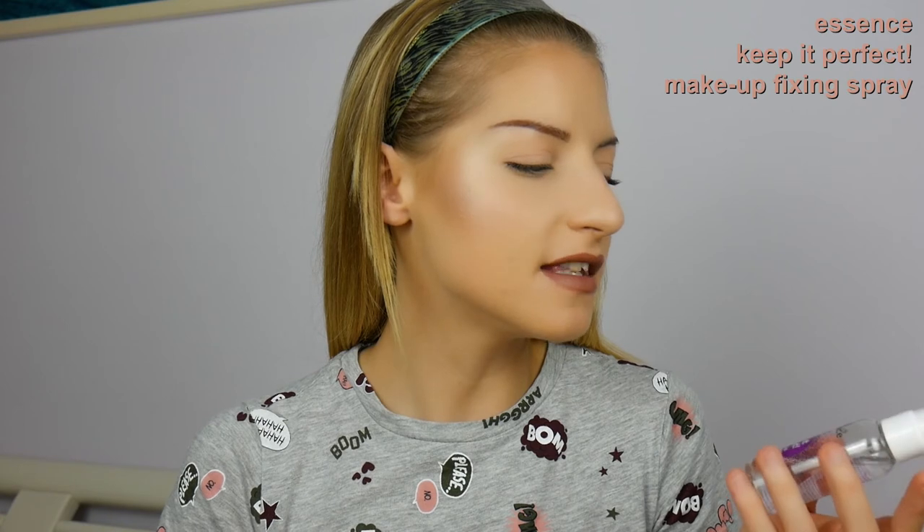Last but not least, let's fix everything in place. This is from Essence — the Keep It Perfect Makeup Fixing Spray. If you need a dupe for the Urban Decay All Nighter, this will do the job. After a couple of spritzes, I fan my face to set it. Then — this might look extra but I do it daily — I spritz some Smashbox Photo Finish Water Primer on the face because it gives a more skin-like finish, absorbs all the powders, and leaves you with baby-soft skin.